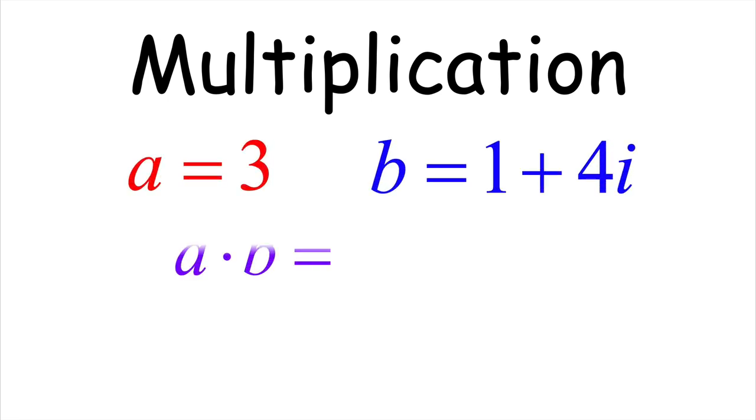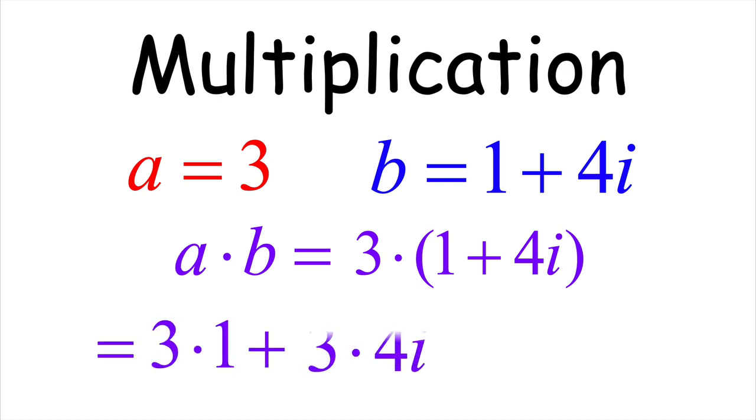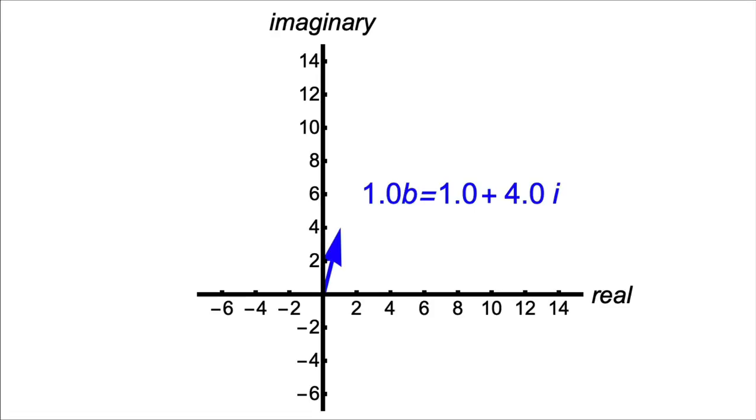A full explanation of complex multiplication is even more beautiful than addition and subtraction. For our proof, we need two cases. First, multiplying a positive real number times a complex number: if a = 3 and b = 1 + 4i, then a × b = 3(1 + 4i) = 3 + 12i by the distributive property. Geometrically, multiplying by a positive real number rescales the vector — multiplying by 3 makes it 3 times as long, while multiplying by 0.6 makes it shorter.